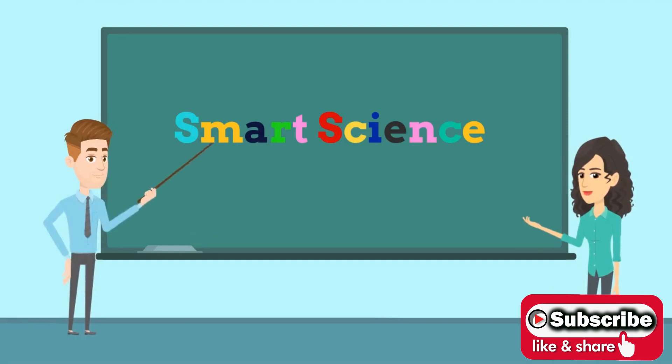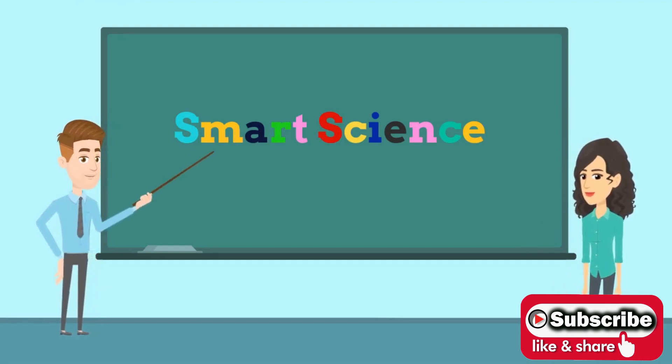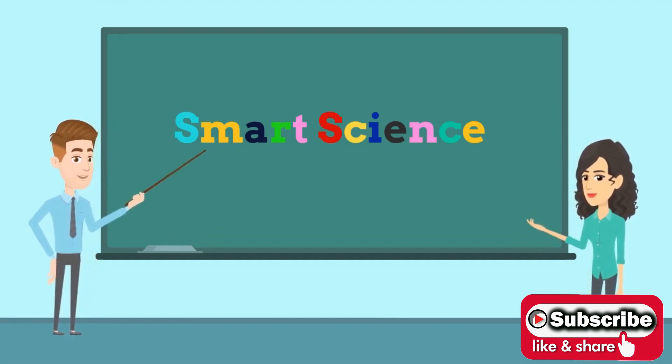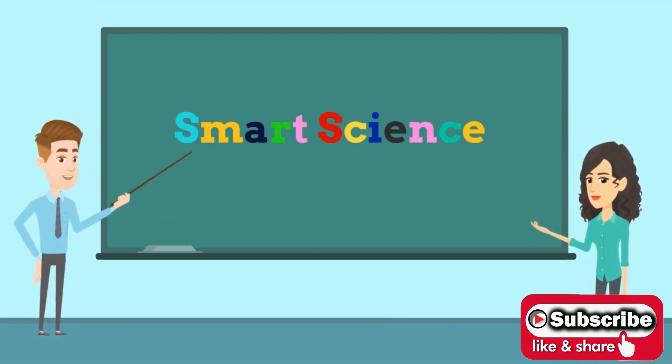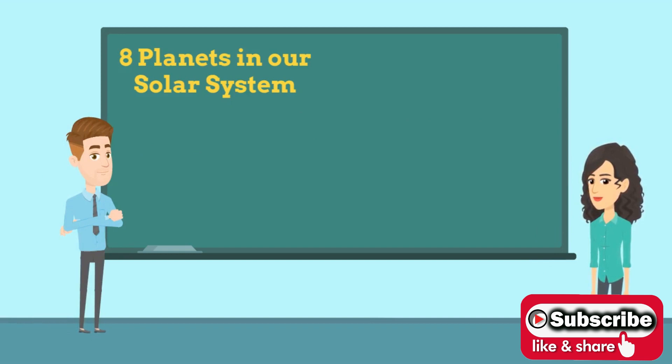Welcome to Smart Science. In our video for today, we will study about planets in our solar system. Here is teacher Amy to help us understand about planets. Alright, let's start.